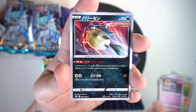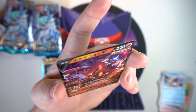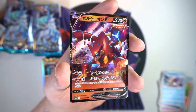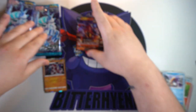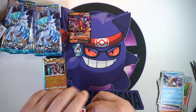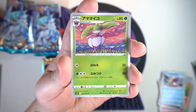We got a Shuppet, a Qwilfish — very cool — Snom there, and there is our first V: we got Volcanion! That has some pretty cool art on it. One of the better Volcanion cards we've actually ever gotten in my opinion. So I'm guessing Volcanion probably has a full art as well, which I don't want to pull — just give me an altar art please.